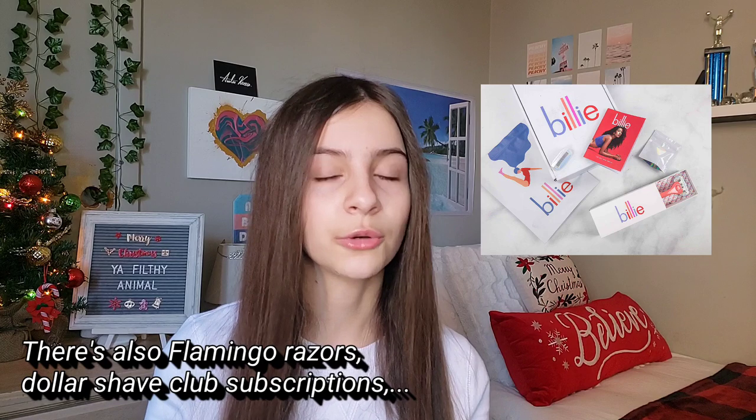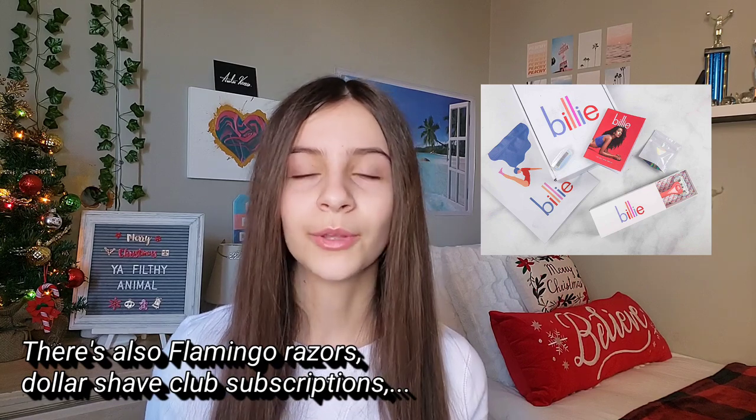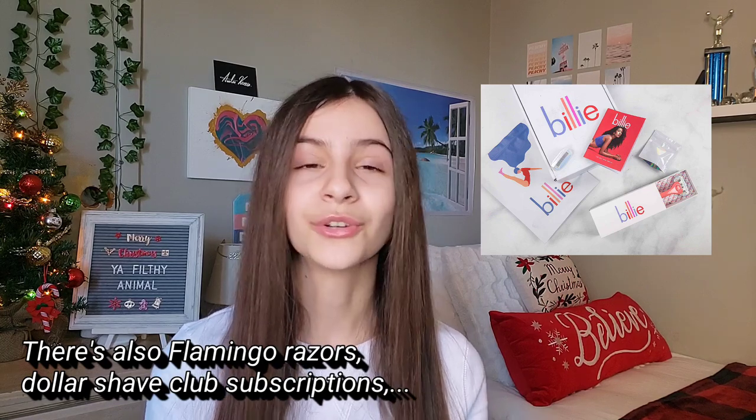The first idea is a Billy razor or any other brand of razors that you might like. There are really cool subscription boxes for razors as well that come with little shaving cream and extra razor heads. The Billy brand has really great ones. If you've been eyeing a razor brand, that's a great thing to ask for in your stocking.